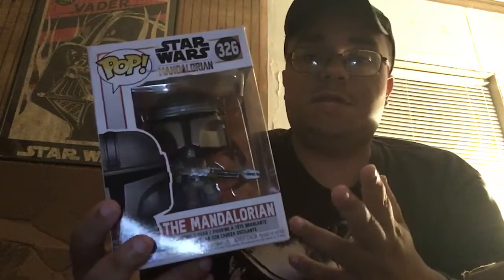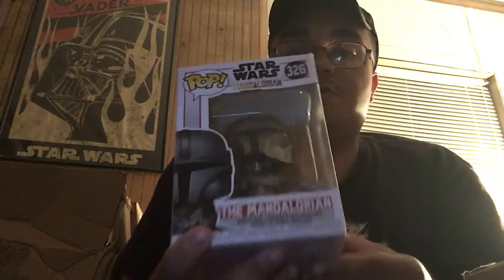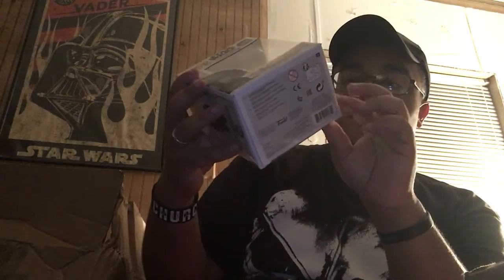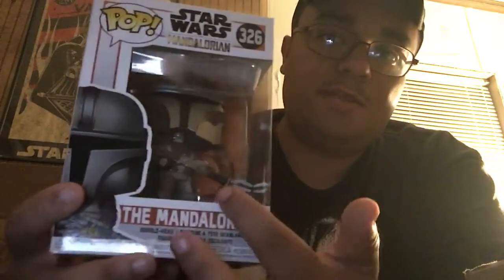It's the Mandalorian from the new show. I really really want to see this show because I'm a big Boba Fett fan, a big Jango Fett and Sabine fan — literally anything Mandalorian related. This show looks awesome. One of these is going to my buddy Nick because I can actually fix these boxes, it's not that hard. This one's mine and it's just got a little tear on the bottom — I can still fix it.